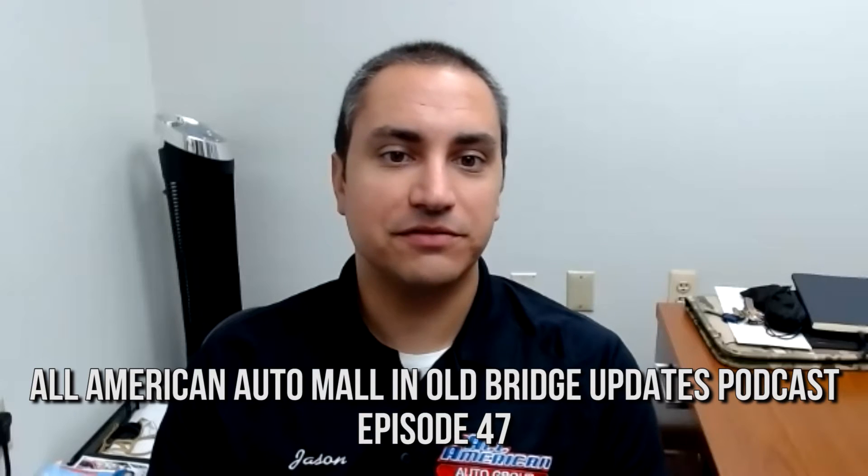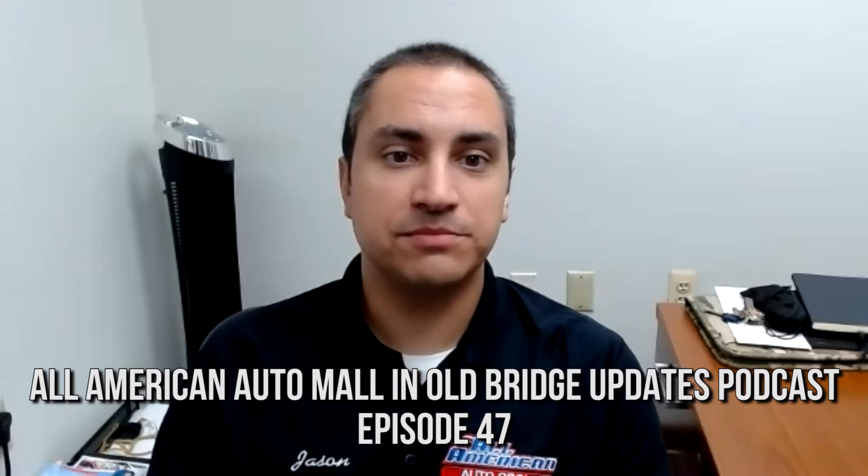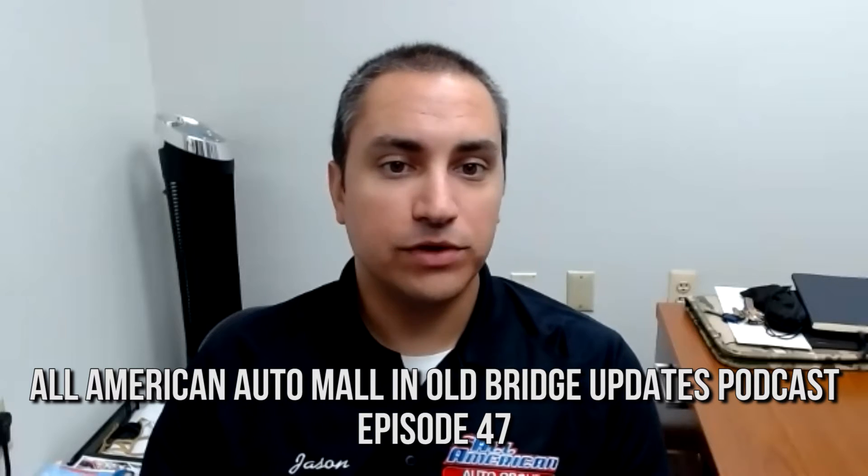Hey everyone, I'm Jason Camino, the marketing director for the All-American Auto Group. This is the All-American Auto Mall and Old Bridge Updates podcast. This is episode number 47.